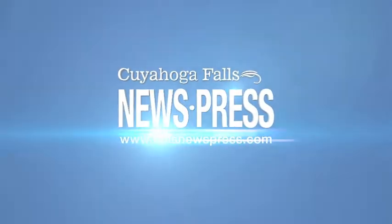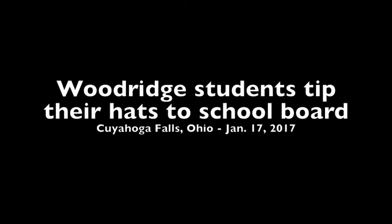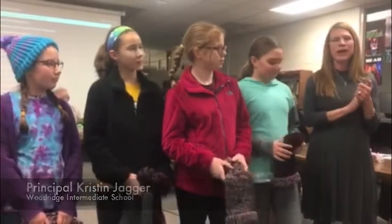We did have some boys working on this project too, but they were too shy to show up tonight. So just our girls joined us. I'm going to introduce Bonnie Luker and Debbie Campbell, the teachers that kind of spearheaded this whole thing. Our kids took a field trip back in October — Bonnie's going to tell you about it — to the high school to learn how to knit.